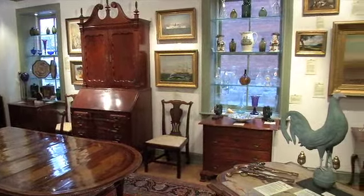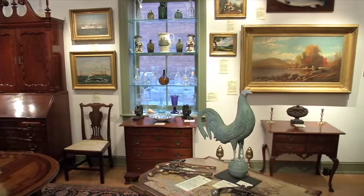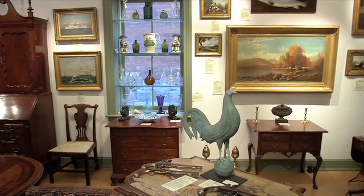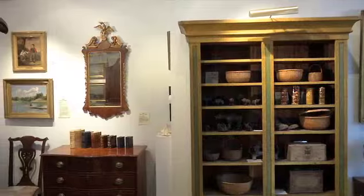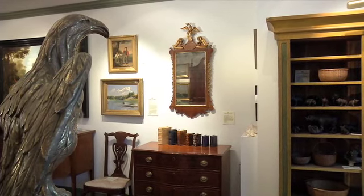Welcome to Jeffrey Toulou Antiques, located on the green in Litchfield, Connecticut. Please take the next few minutes to allow me to tour you through our three-story gallery.